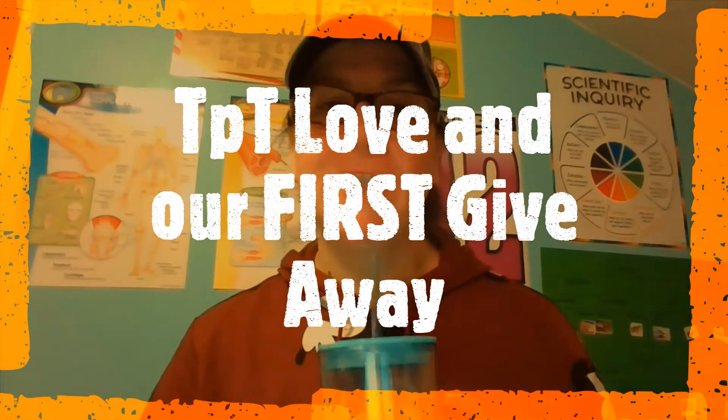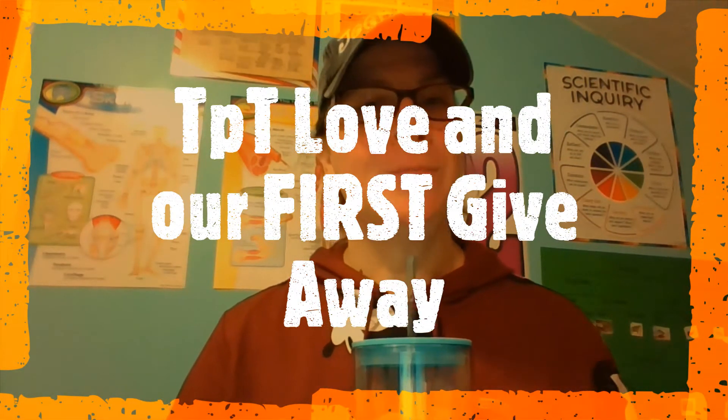Hi, I'm Jennifer and welcome back to my channel. Today we are giving some love to Teachers Pay Teachers and also announcing our first ever giveaway, so stay tuned.